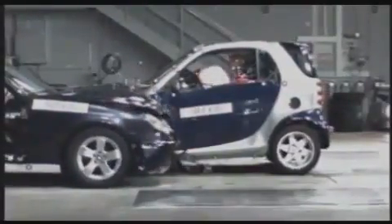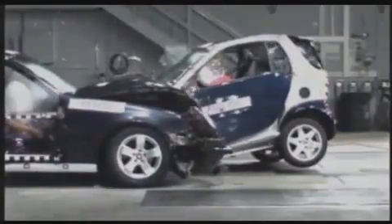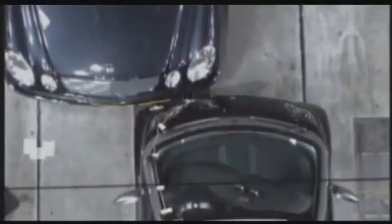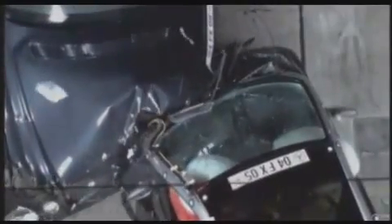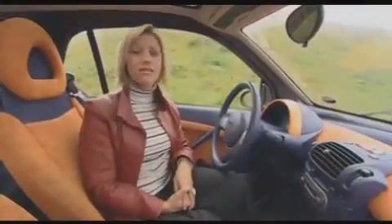Even when it hits something more than twice as heavy, the bit where you sit is remarkably unaffected. There may not be a long crumple zone, but look how the Smart windscreen remains intact — this is testimony to the rigidity of the passenger cell. The downside of the shell's rigidity is that there's greater potential for crash forces to be transmitted through to the passengers.